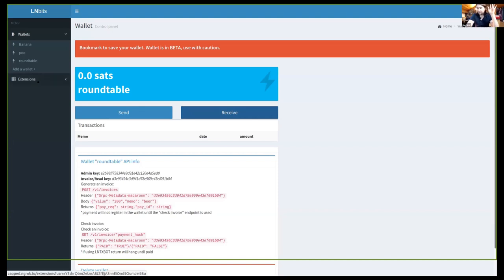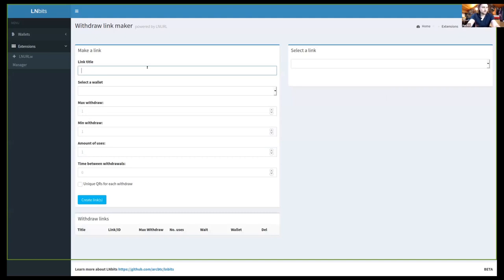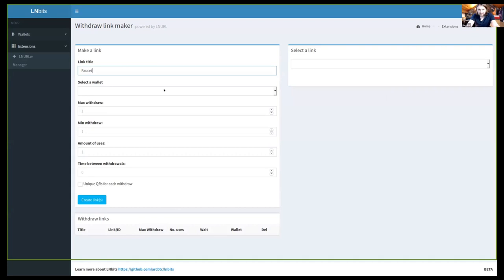I wanted to extend the functionality with extensions. I like faucets, so I've been building some. The idea is to make it easy for other people to build extensions too. Say you have LNBits running on top of LND and you want to make faucets — you activate the extension and get a new menu item. I'm actually moving away from the word 'faucet' since LNURL withdraw is so much more than just making faucets.